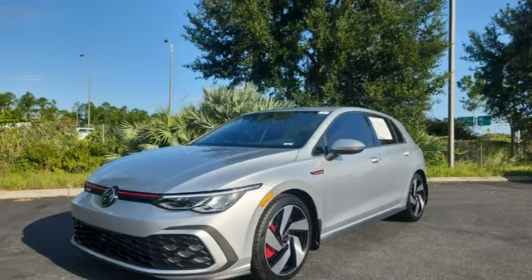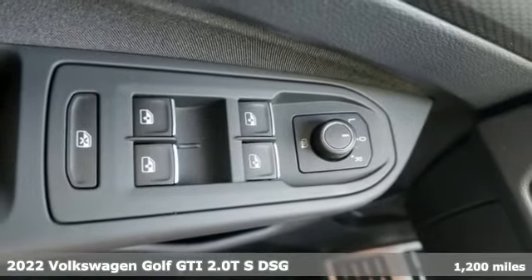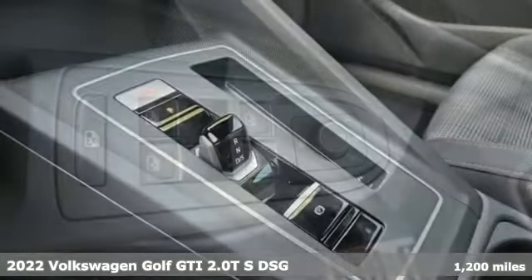Here's a 2022 Volkswagen Golf GTI. Volkswagen — performance you'd expect with the precision of German engineering.